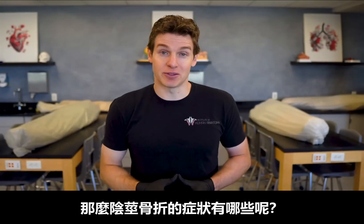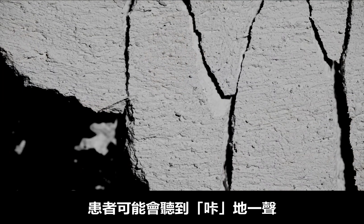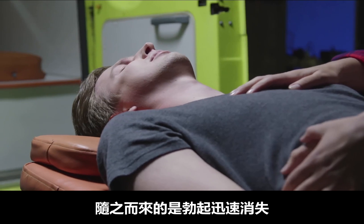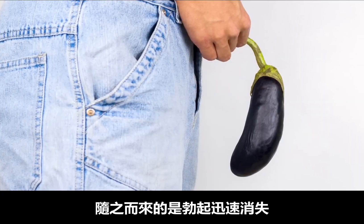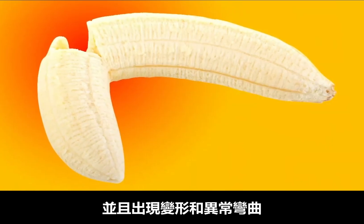So what are the signs and symptoms of a penile fracture? Many are immediate and unmistakable. People may hear a popping or cracking sound combined with sudden and severe pain. This is accompanied by a rapid loss of erection, swelling and bruising of the penis, as well as a deformity and abnormal bending of the penis.